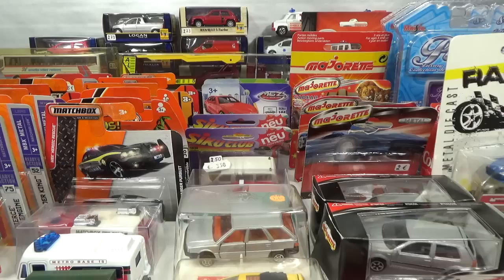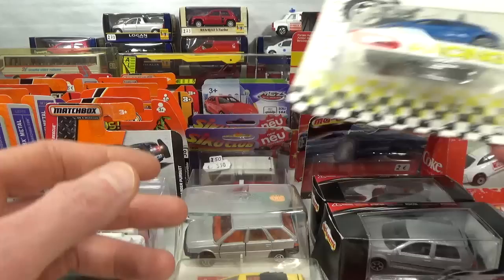Hello, welcome to Chasing Diecast Cars. Here's what I found at last week's NAMAC event in the Netherlands.